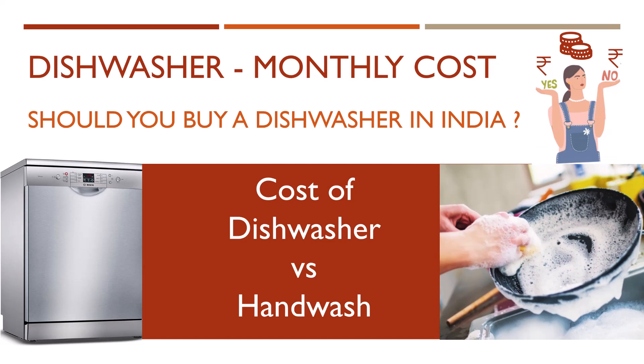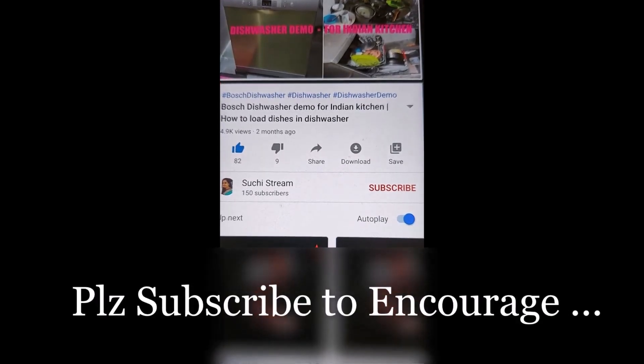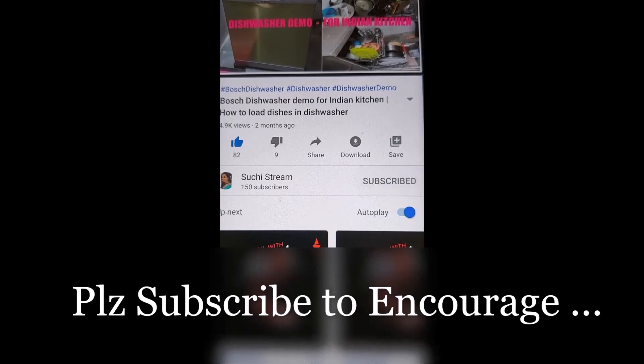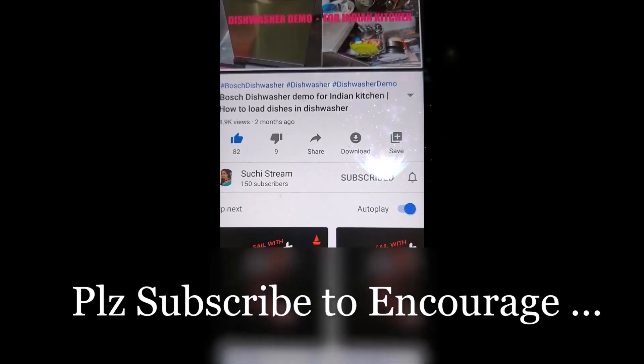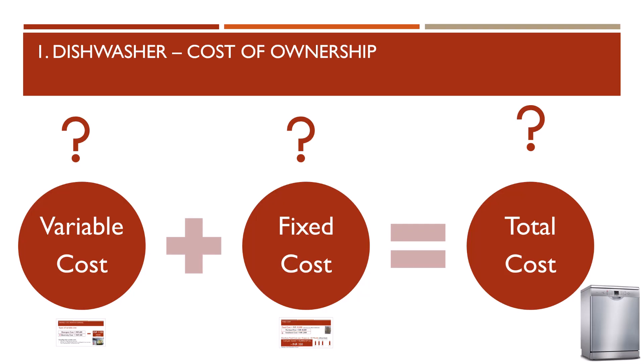Hi all, welcome to my channel. In today's vlog I am going to answer some of the most frequently asked questions while purchasing an expensive dishwasher, based on my personal experience. We will cover four questions: number one, cost of owning a dishwasher; number two, comparing cost of dishwasher versus hand wash; number three, should I buy a dishwasher; number four, who shouldn't buy a dishwasher. To know more about Bosch dishwasher and demo, please watch my previous videos.